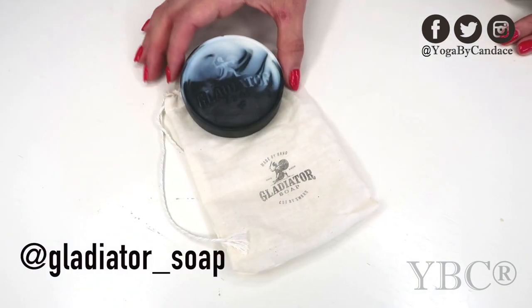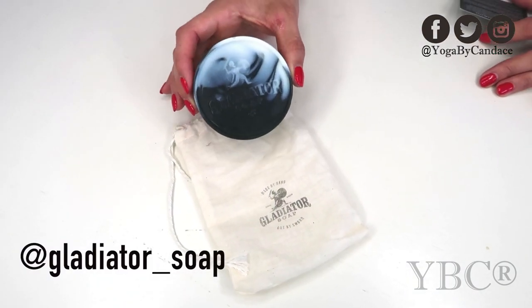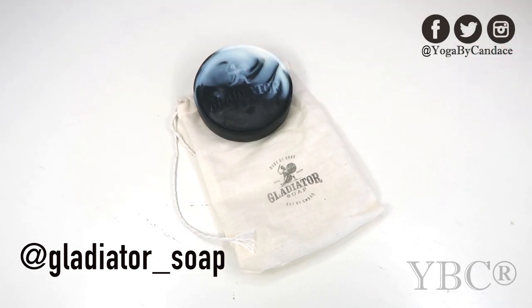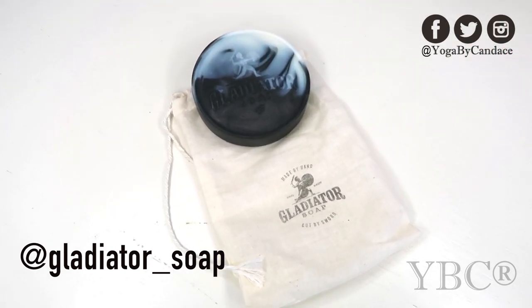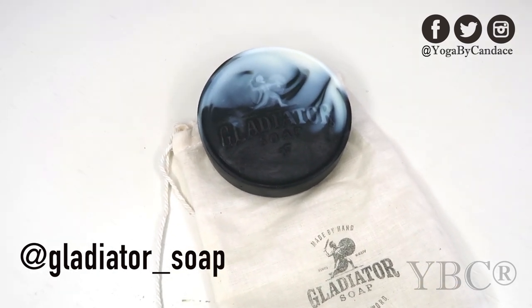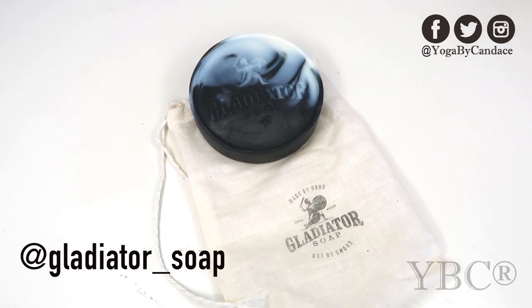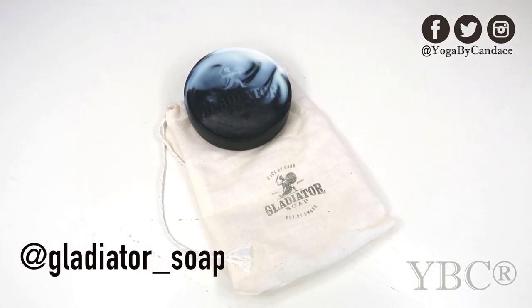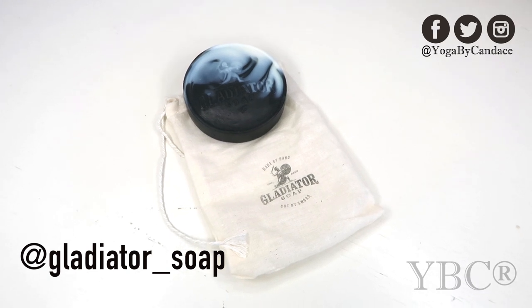From Gladiator Soap we included a two ounce bar of soap. Most soaps dry your skin out, but this one does the opposite — it makes your skin super moisturized because it has a great blend of different oils including olive oil, coconut oil, and more. It also has charcoal, tea tree, lavender, cedarwood, and bergamot, so it smells excellent as well. You can use coupon code GLADIATOR20 for 20% off.